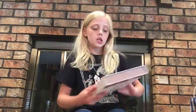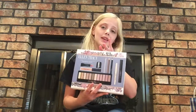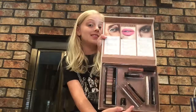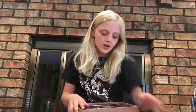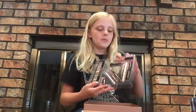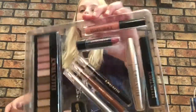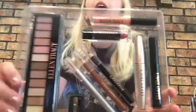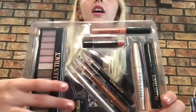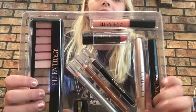The very first thing that I got was from my grandma, and it is an Ellen Tracy makeup kit. When you open it, it looks like that. I think it is very nice. It comes with several different things: a lip gloss, a lipstick — really nice colors — an eyeshadow palette, three eyeliners, an eyeliner pen sharpener, and then two mascaras, one volumizing and one lengthening.